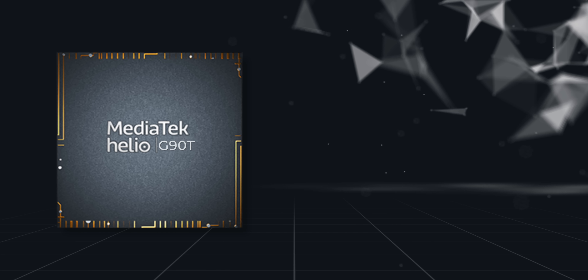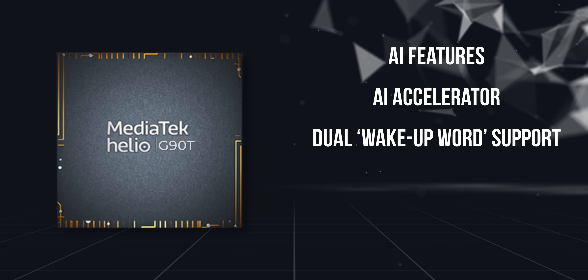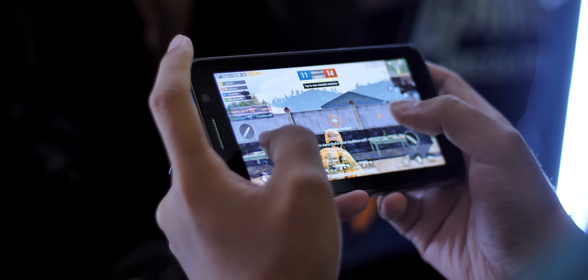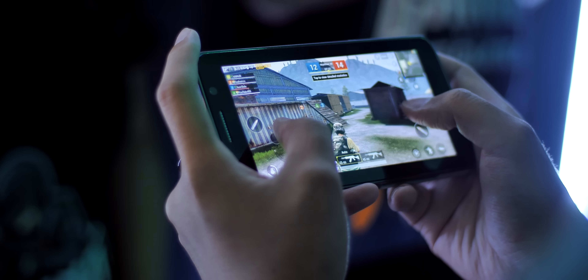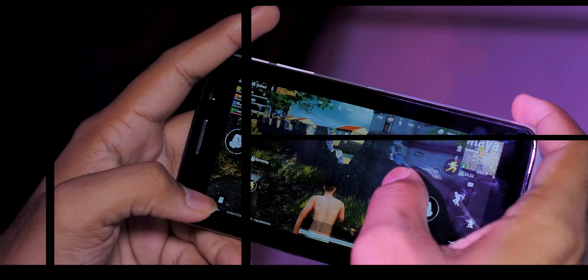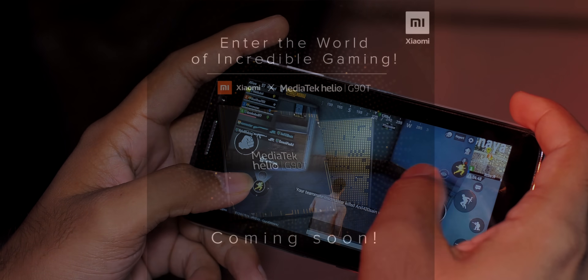The Helio G90T also has all the other features you'd expect from a modern chipset: AI accelerator support, dual hotword detection, various camera features, a 4G LTE modem with dual 4G support, and more. The MediaTek G90T is a feature-packed and powerful processor that should bring high-end gaming to the masses. The comparison with the Snapdragon 730 clearly suggests these will be mid-range phones in the 20K price segment.